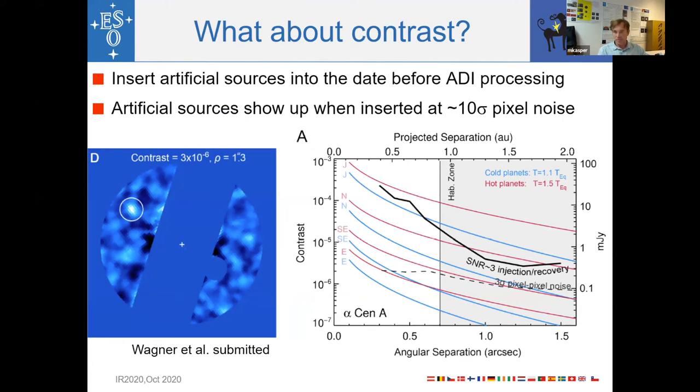Contrast is better studied by inserting artificial sources into the data before ADI processing. A planet at 3×10⁻⁶ contrast injected at about 1.3 arcseconds separation is quite visible in the image. Performing these tests at different separations and locations, we work out the detection curve — shown as the solid black line — which sits about a factor of two to three above the pixel-to-pixel noise. This means artificial sources show up when inserted at about a 10-sigma level with respect to pixel noise.